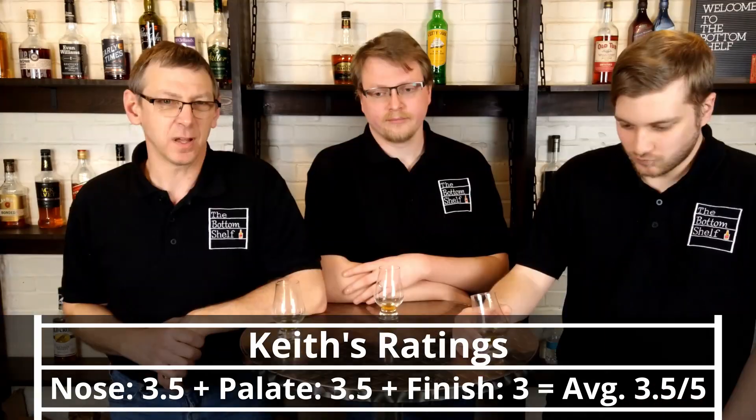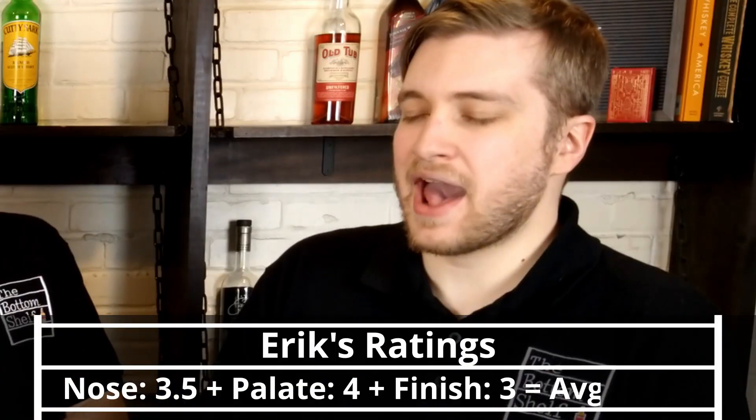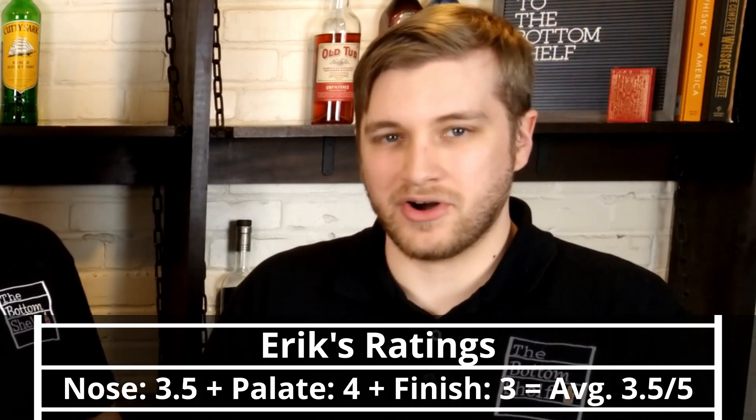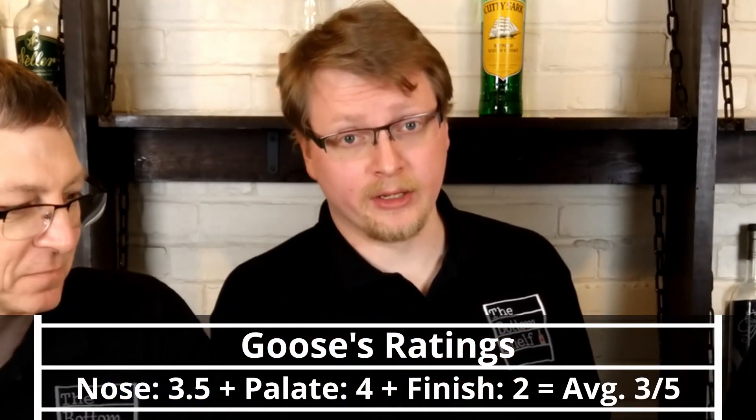Moving on to finish — this is where this one falls for me. I'm going to give it a straight 3. I would have liked the finish to last just a little bit longer to draw out some of those flavors, but they'd hide as soon as they came out because the finish was just a little too short. I'm also giving it a 3 — the palate was so good that the finish just didn't follow up on it. I'd even say the finish is below average — I'm giving it a 2. The palate and nose are amazing, but the finish is the weakest part.